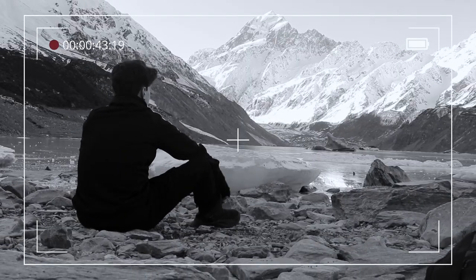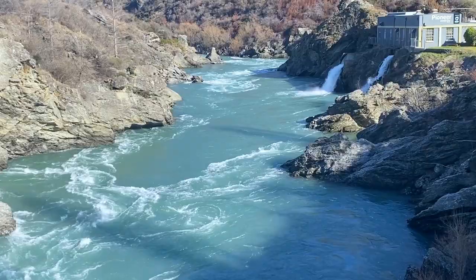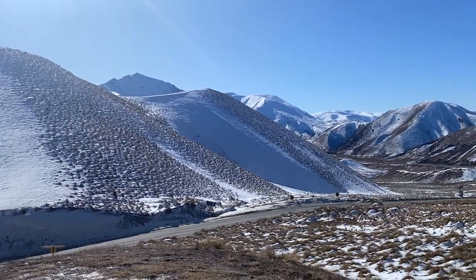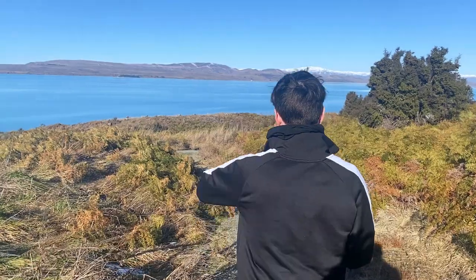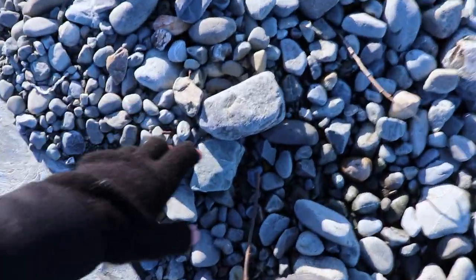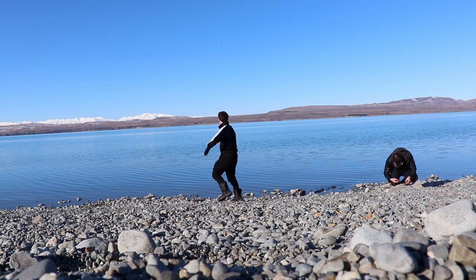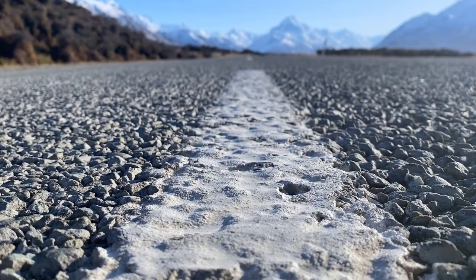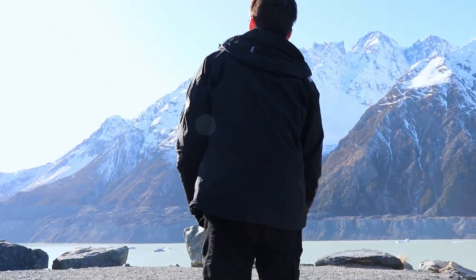Coming into the fourth day, we are actually leaving Queenstown and hired a car to make our way to Glentorchy, which is the gateway to New Zealand's biggest mountain, Mount Cook. On the way there we decided to make a few stops to soak in the views, and one of the best-looking places we stopped at was Lake Pukaki. After this site we continued to Glentorchy Park to stay for the night.